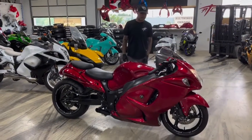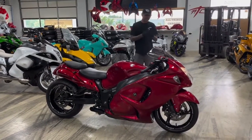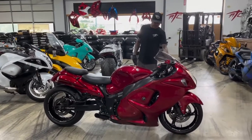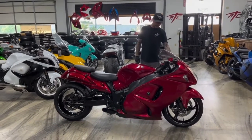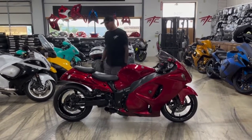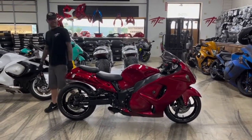Super clean bike. The best part about it is it's only got 1,600 miles — 1,600 miles on a 2019. And it's beautiful, beautiful red. And it's only $16,999 — $16,999 for a 2019 with only 1,600 miles.